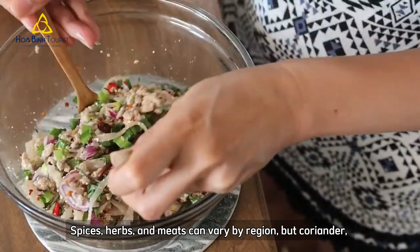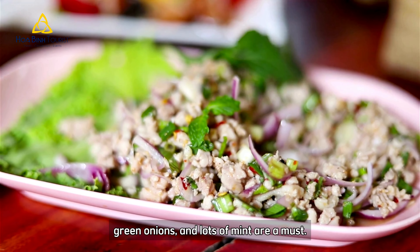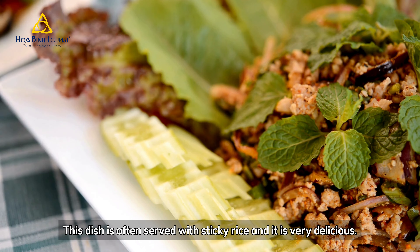Spices, herbs and meats can vary by region, but coriander, green onions and lots of mint are a must. This dish is often served with sticky rice and it is very delicious.